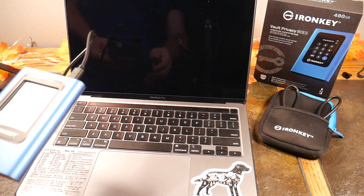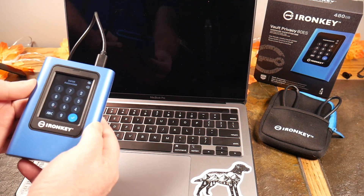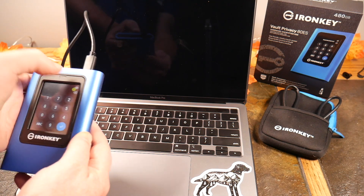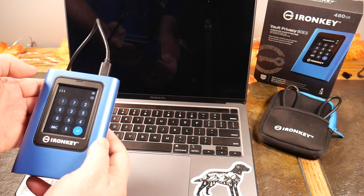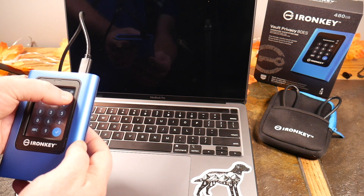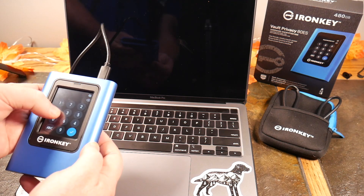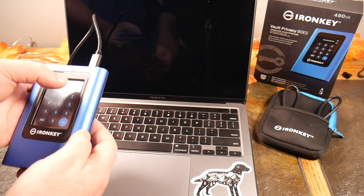You can also set the auto-lock, which will lock the device if it's just sitting idle — anywhere from 5 minutes to 12 hours. We can unlock it and it's ready for the password. If you want, you can tap the button to show your password as you type it, or turn that off and it displays as asterisks.